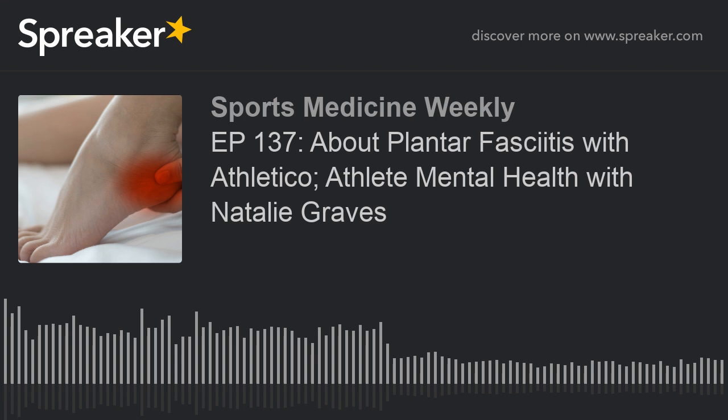Here we go, another edition of Sports Medicine Weekly on this Saturday morning. Thanks so much for joining us, everybody. I'm Steve Cashel, my co-host as always, Dr. Brian Cole, Sports Medicine Specialist with Midwest Orthopedics at Rush. He is the head team physician for the Chicago Bulls, one of the co-team physicians with the Chicago White Sox, orthopedic surgeon. Dr. Cole, how are you on this Saturday morning?